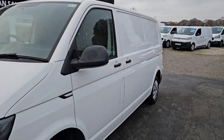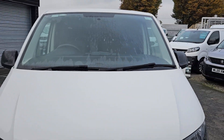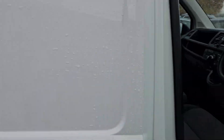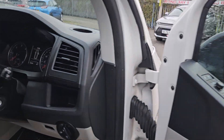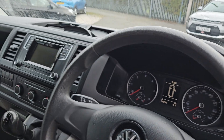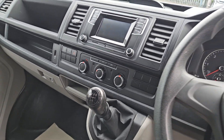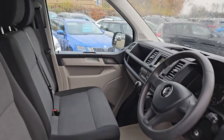Three seats in the front. It's a really nice specification level as well because it does come with the electric windows, electric mirrors, the touchscreen media system, air conditioning, and five speed manual. Really nice clean interior — no tears, no stains.